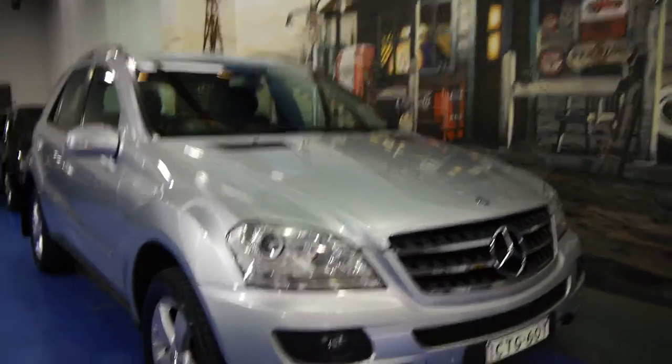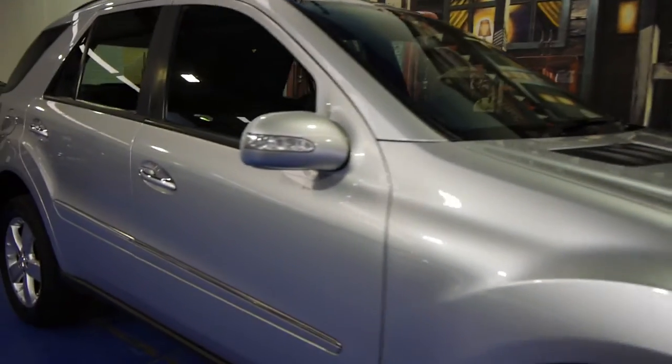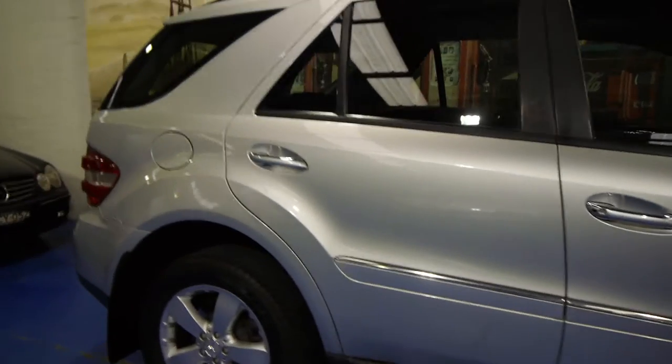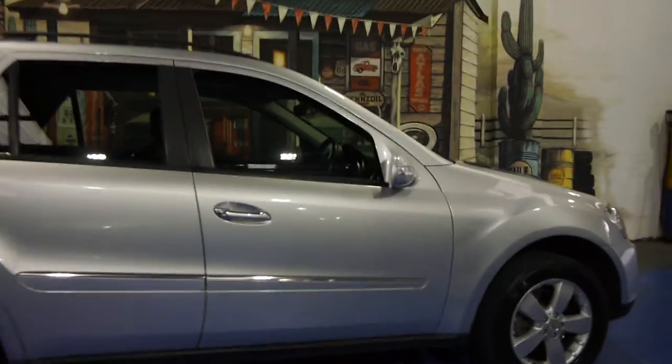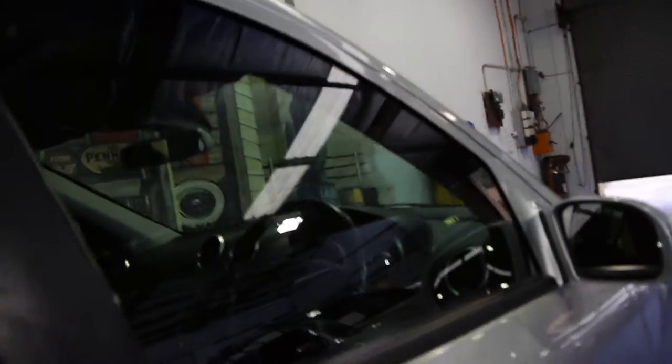Today we have for you a 2005 ML320 CDI. It's got the turbo diesel V6 engine. This is the luxury, so it's got the bigger alloy wheels, soft leather interior, wood grain, and this car also has a sunroof.